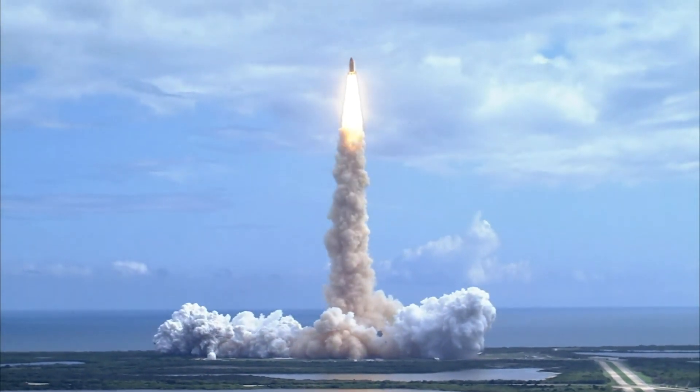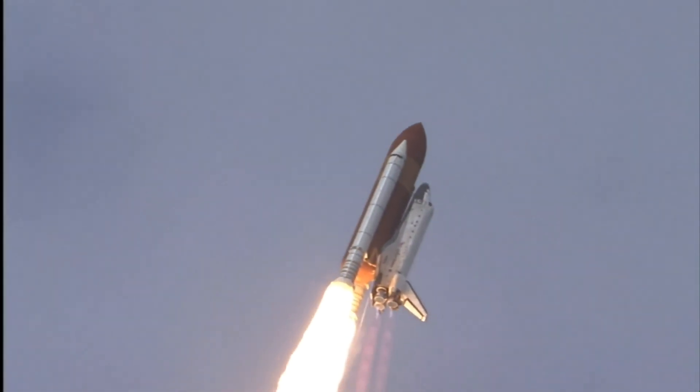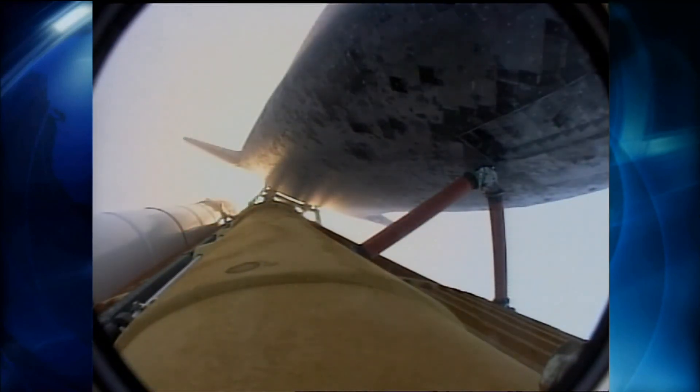Houston now controlling. Roll program. Roger roll, Discovery. Discovery's roll maneuver is complete. It's now in a heads-down position on track for its flight to the International Space Station.